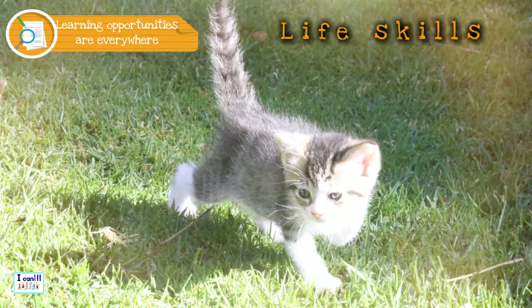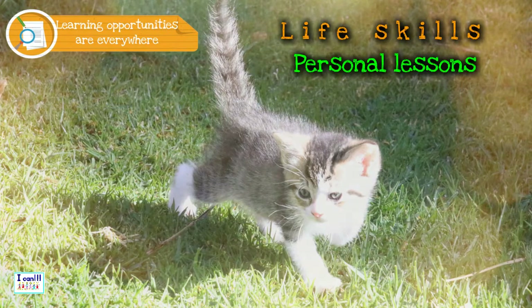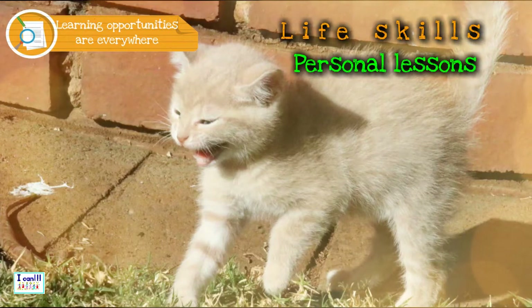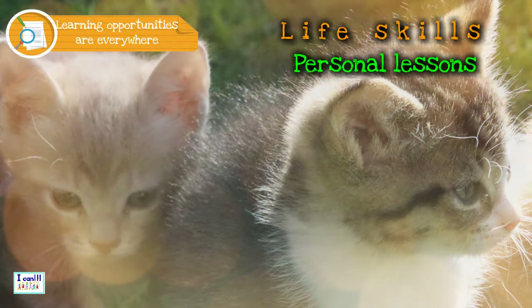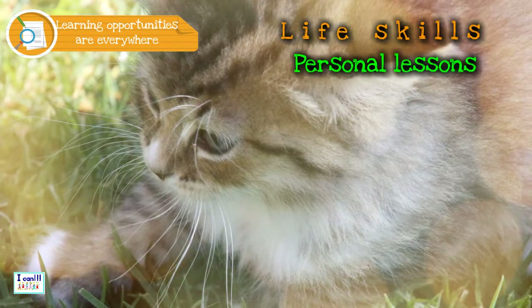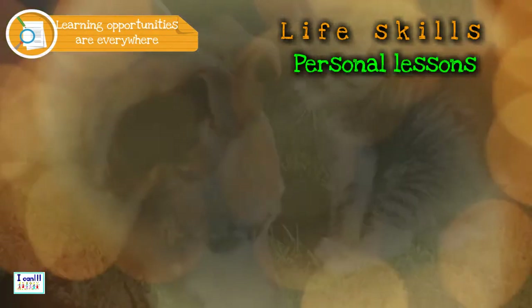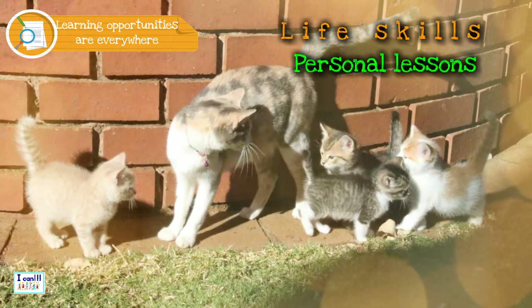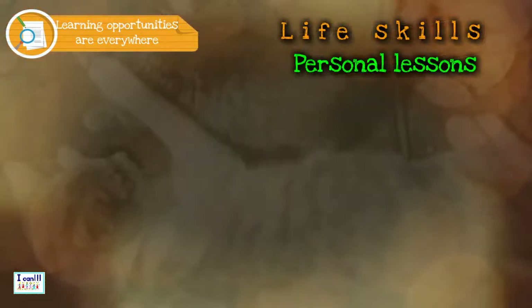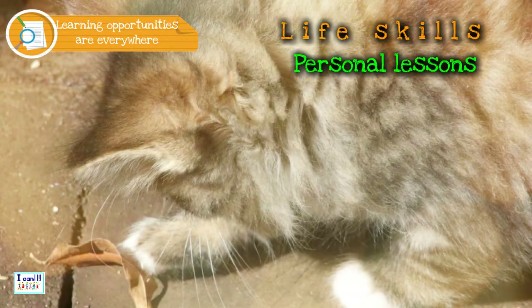Use everyday situations to teach children life skills — learning opportunities are everywhere. Keep your emotions intact. Always be kind. It is good to be the leader, but sometimes you must follow. Be on the lookout for dangerous situations — stay away; you know what is right and what is wrong. Be cautious but friendly towards strangers. Always listen to grown-ups. If you feel uncomfortable in any situation, go and talk to someone. Remember, you are a child — play! And through play, you will learn a lot of new things.